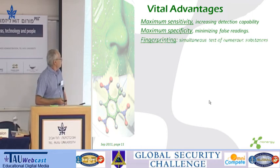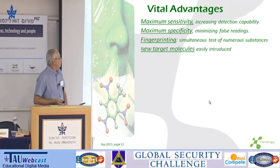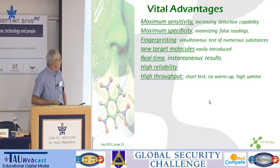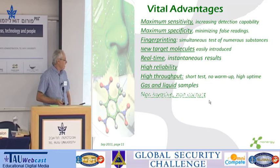Minimizing false readings, the ability to fingerprint a threat, thus detecting a huge library of molecules, easily introducing new materials, real-time instantaneous results, very high reliability because of the huge number of sensors, very high throughput, and both gas and liquid samples — totally non-invasive.